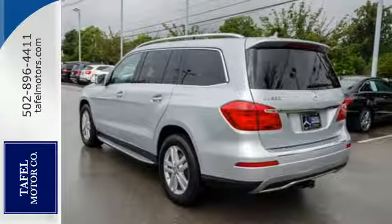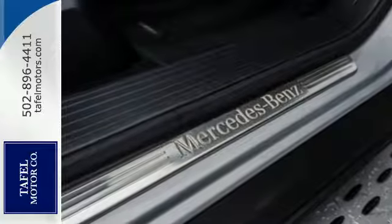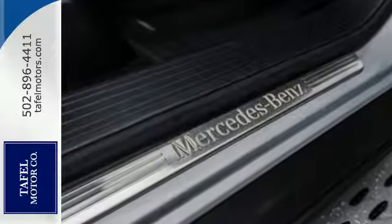A comfortable interior is filled with automatic climate control, heated seats, Bluetooth wireless, and paddle shifters.